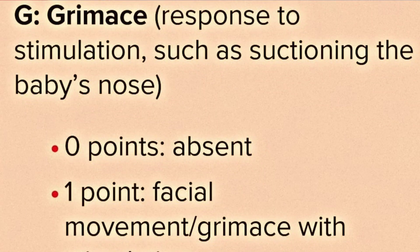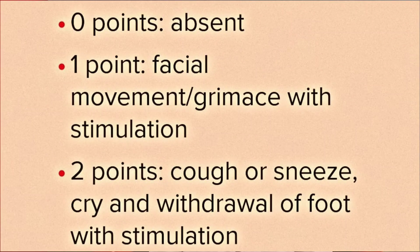G stands for Grimace, meaning response to stimulation such as suctioning the baby's nose with a catheter. Zero points if there is no response, one point if there is some facial movement or grimace, and two points if there is coughing, sneezing, crying, or withdrawal of the foot with stimulation.